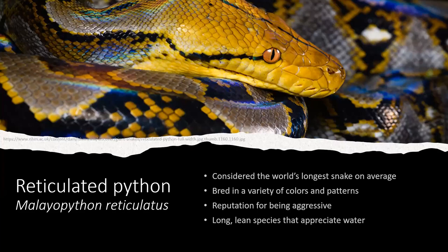Besides anacondas, reticulated pythons are among the more dangerous species to work with in zoo collections. It's not necessarily negative to say they're aggressive — that's just how they are. As they've been captive-bred, we've seen more docile temperaments, but throughout my career retics have not been known as educational animals. There are always exceptions, though.